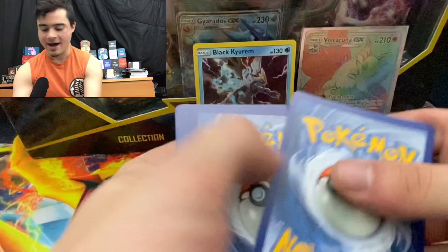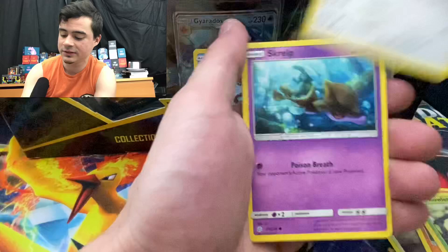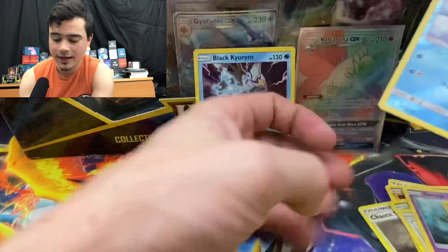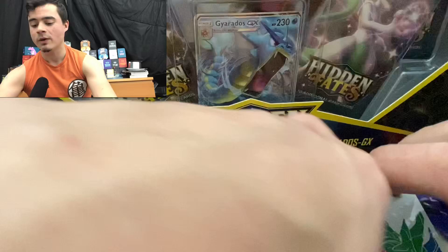Psychic, dark — Cilan's Fishing Rod, Chaotic Swell, Type: Null, Passimian, Rowlet, Lillipup, Scrap — Pikachu, Snorunt, and a Cradily. We're still busting through them. I really am hoping we didn't just pull all our good stuff already.